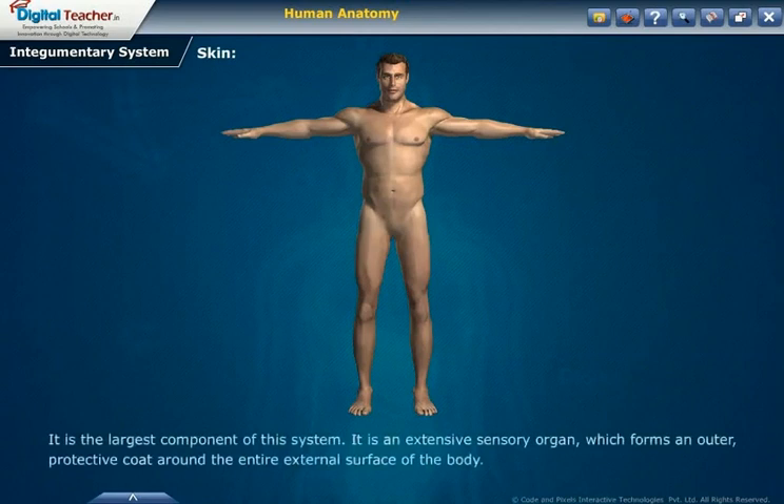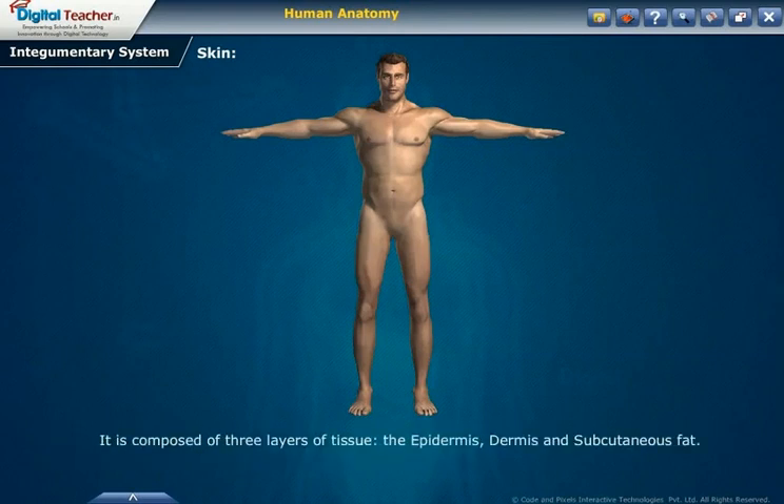The skin is the largest component of this system. It is an extensive sensory organ which forms an outer protective coat around the entire external surface of the body. It is composed of three layers of tissue: the epidermis, dermis and subcutaneous fat.